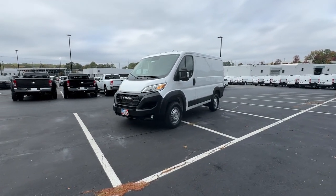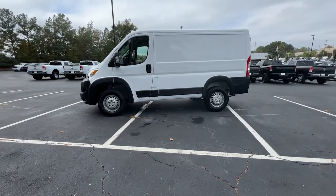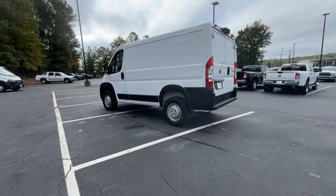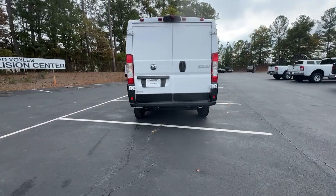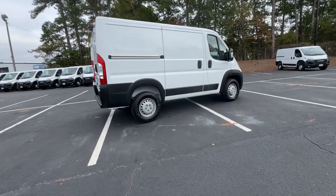Get a feel for the 2024 Ram Promaster 1500. Give your business the tools to succeed with this convenient and capable Promaster 1500. Flexible, efficient, and equipped with an impressive array of desirable tech, it helps you get the job done with comfort and confidence.